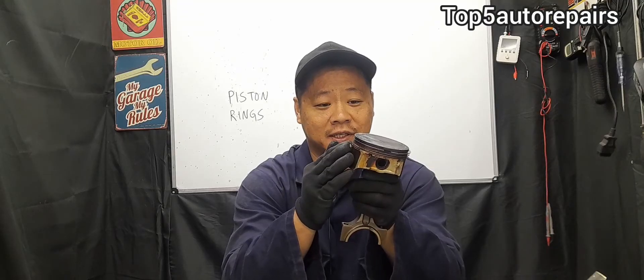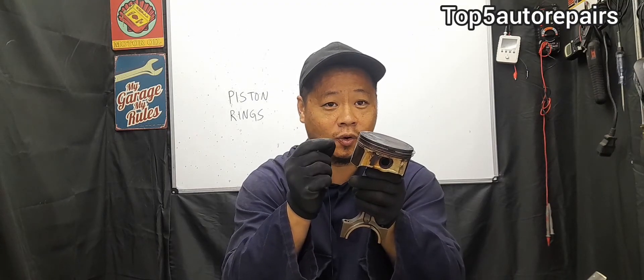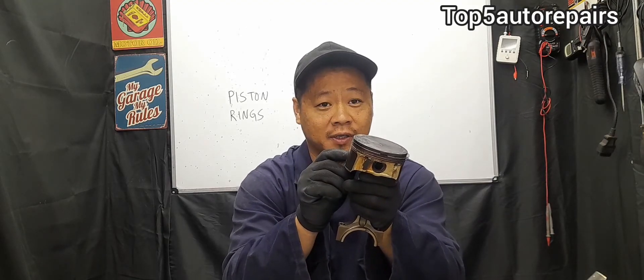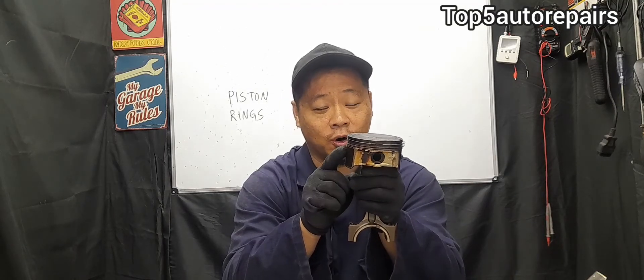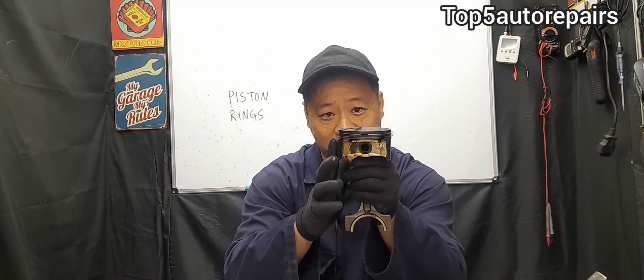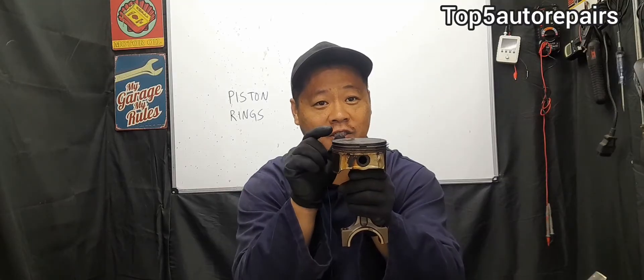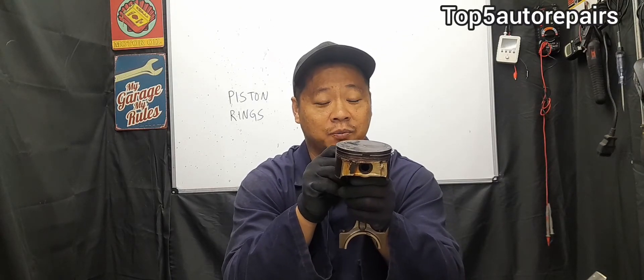One last thing to add: if you remove your spark plug and notice engine oil on the tip of the electrode, that means the oil rings and compression rings are worn and allowing engine oil to pass the piston rings and get onto the tip of the spark plug.